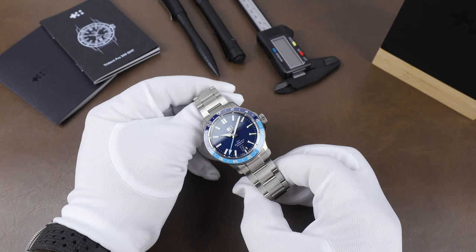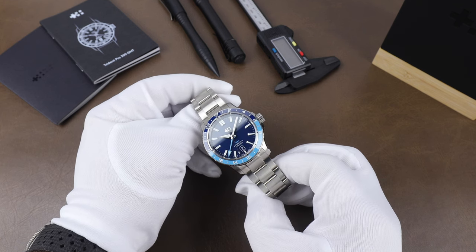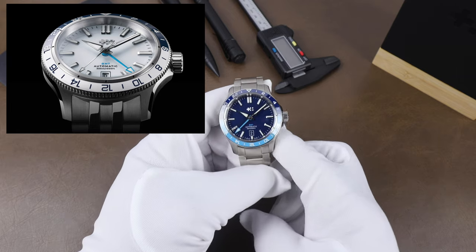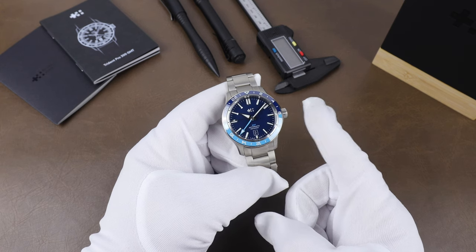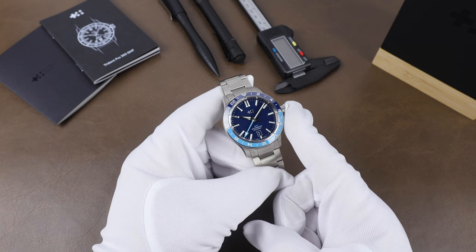The Trident GMT is available currently in three colors, with likely more coming. I especially like it in the white dial version, but this blue is beautiful. All are available on a couple of bracelet options or rubber straps, and these are very well-built watches — super solid spec sheet and very easy on the eyes too.